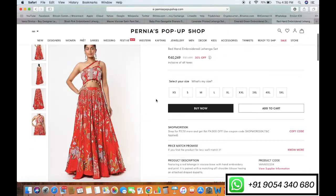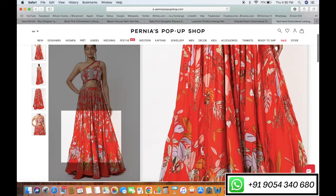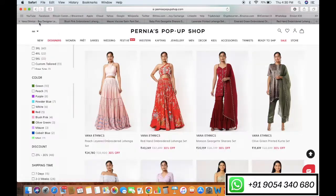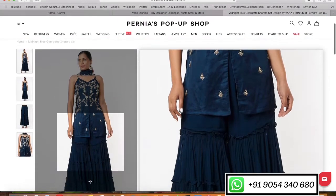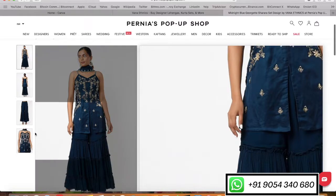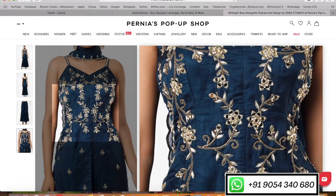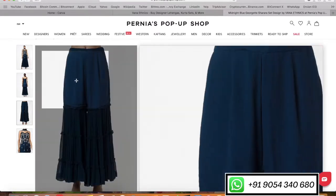Red Hen Embroidered Lehenga set — this is the most favorite lehenga from the Tropically Indian collection. Midnight Blue Gorgeous Sharara from the Nari collection. This has beautiful handwork, stunning style, embroidered organza dupatta, and a very comfortable, nicely stitched sharara.